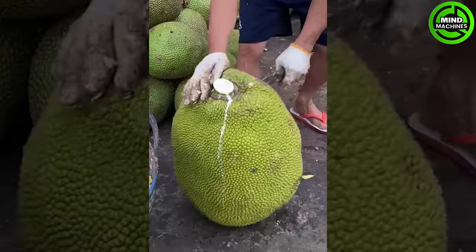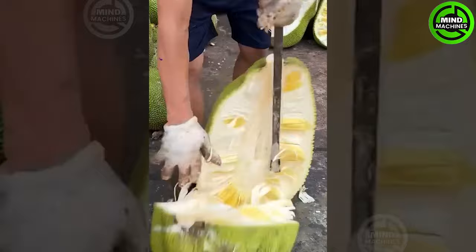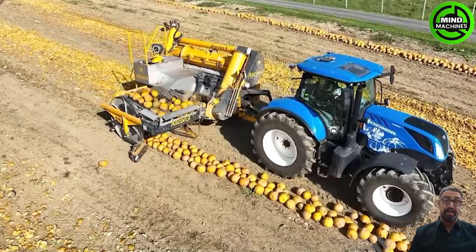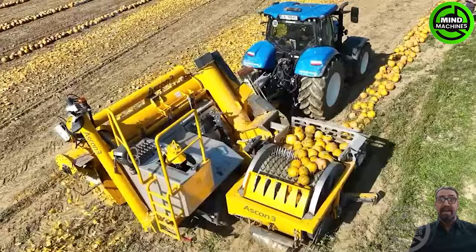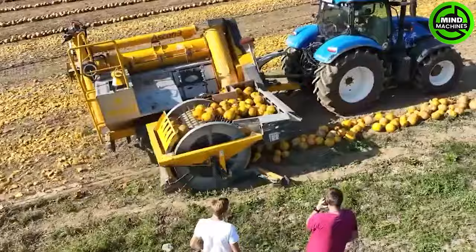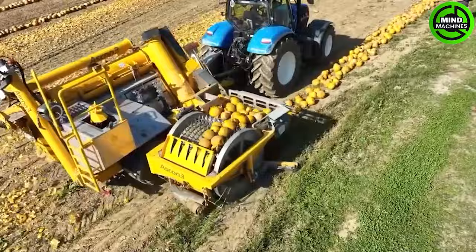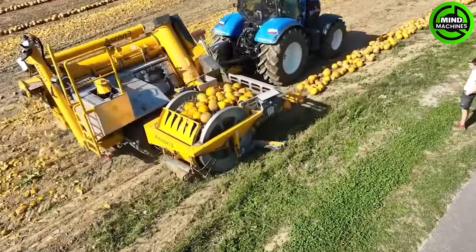Have you ever seen a jackfruit this big before? In this operation, the pumpkin crusher, armed with thousands of fierce spikes, gathers pumpkins and extracts valuable oil from the seeds. The crushed pulp is then spread on the ground for further use.